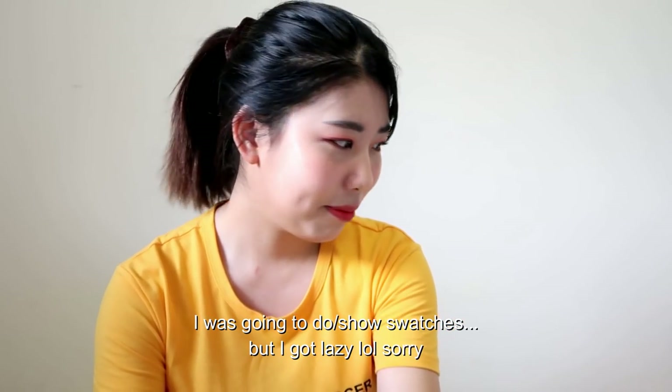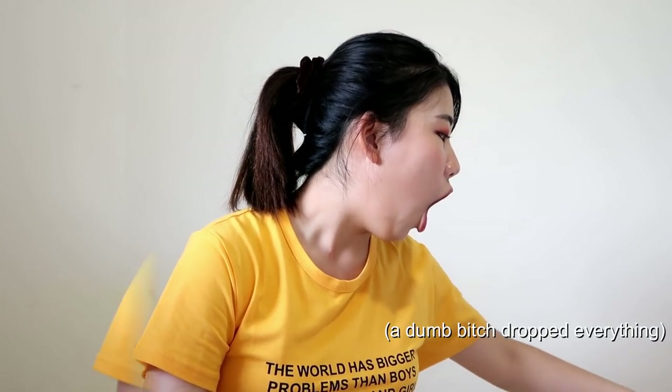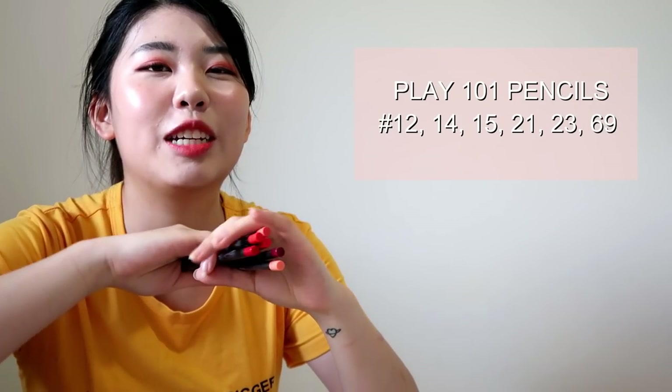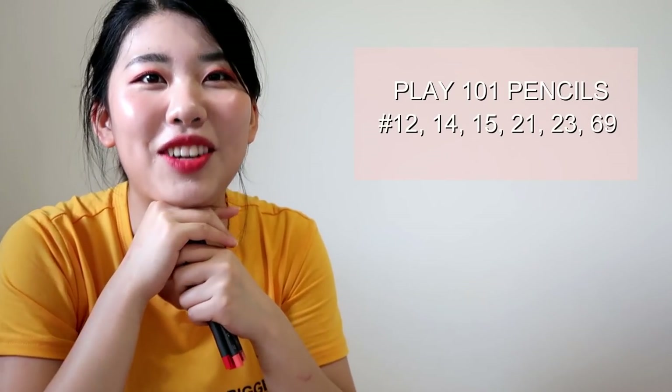I hope you enjoy. So we're gonna start off with Etude House lip stuff. I feel like Etude House is one of the cheapest and most popular Korean makeup brands, and I really love their lip tints because they're so cheap and they're so cute. So I'm gonna start off with these Play 101 pencils. There was a period of time where I was really obsessed with these — I wanted to get all the colors, but obviously I'm not rich enough.